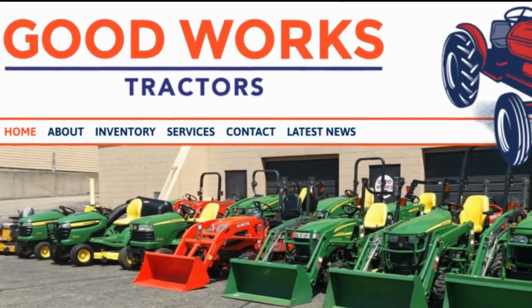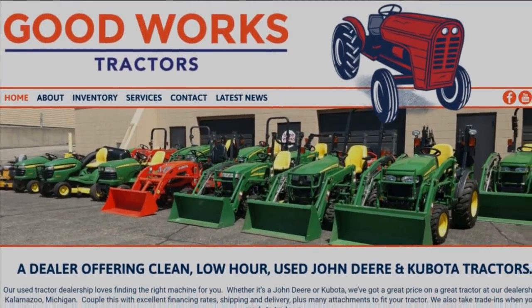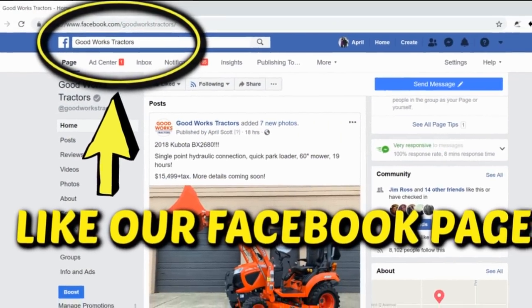Welcome to Good Works Tractors. From snow to mow, Good Works Tractors is the place to go. Shop GoodWorksTractors.com, subscribe to our channel below, like our Facebook page, and stay tuned. Thanks for watchin'.